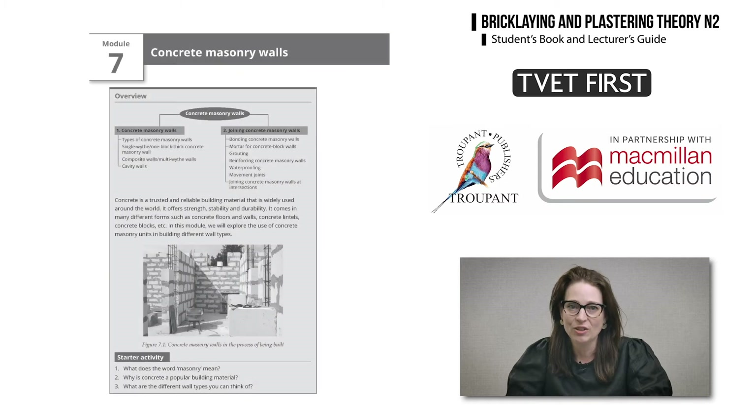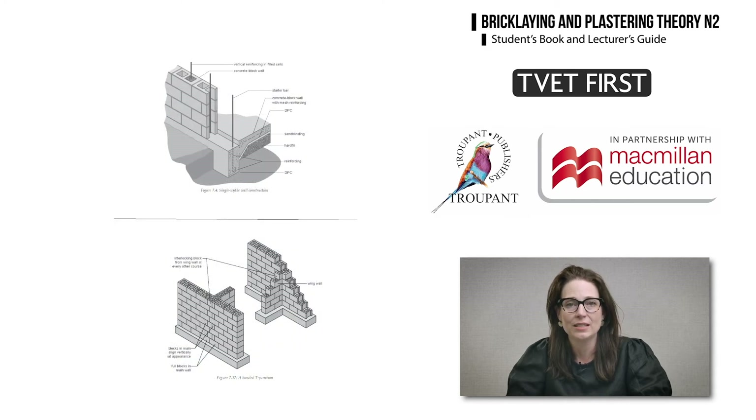In the new section on concrete masonry walls, TVET First guides students to identify and label different types of concrete masonry walls and to explain the joining of masonry walls at intersections.